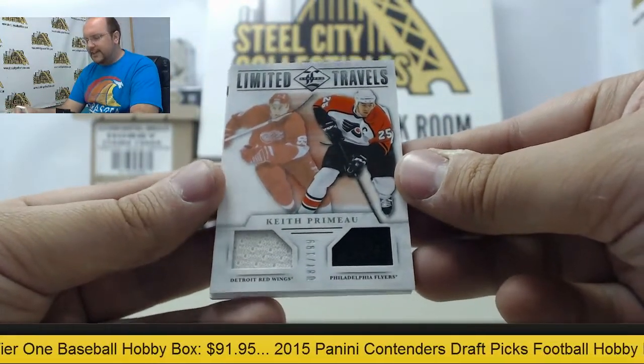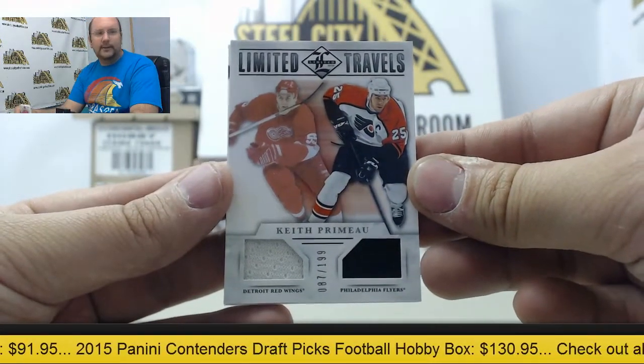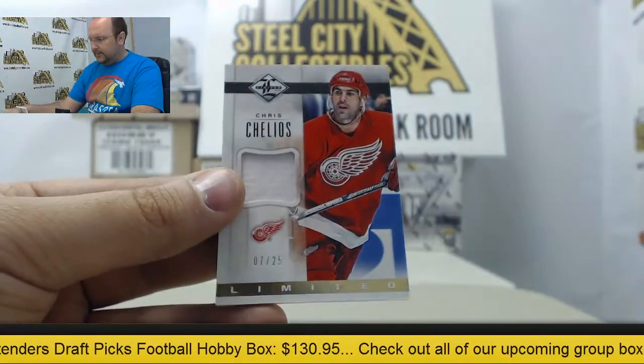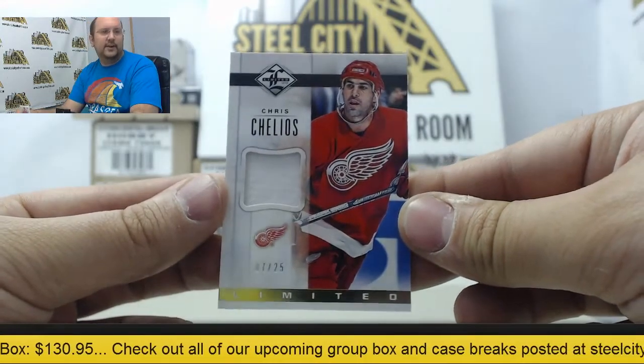Limited Travels — Keith Primeau dual jersey, one with the Red Wings and another one with the Flyers. And the final card is a Chris Chelios jersey swatch numbered 7 of 25.